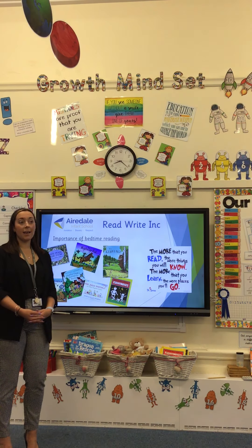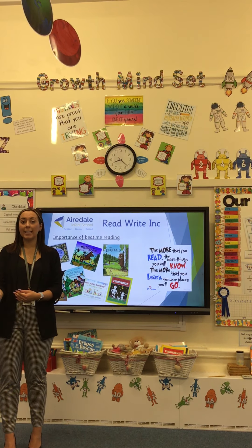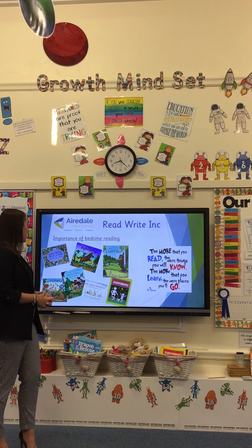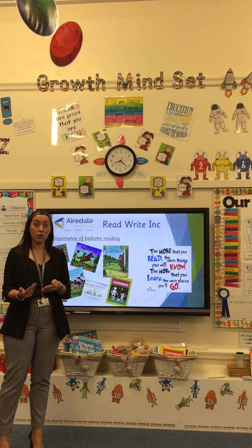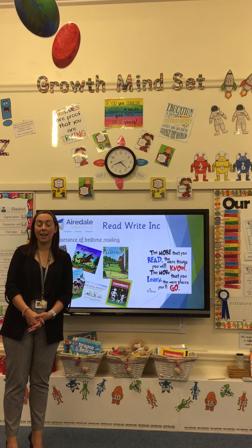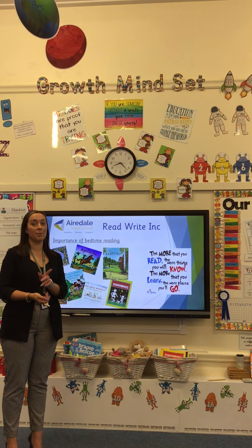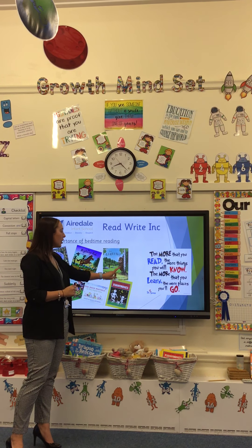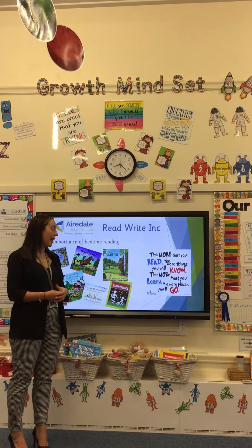This may be a favourite story from your own childhood, or a story loaned from the library at Airedale or from our school library. Reading children's stories exposes them to a wide range of new vocabulary — they meet new characters, visit different settings, places they may never have seen or heard of before. It also exposes children to a love for reading, knowing that if they know their sounds, someday they will be able to read those stories themselves. There's a lovely quote: 'The more you read, the more things you will know. The more places you learn, the more places you will go.'